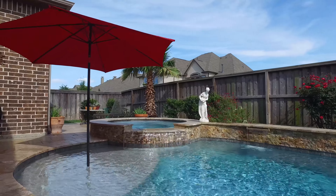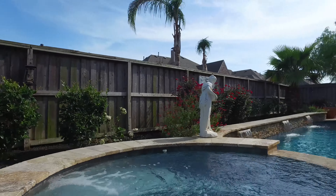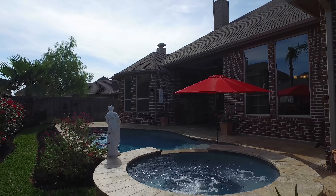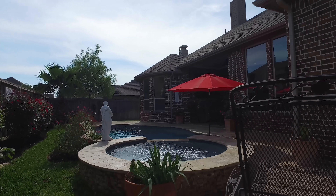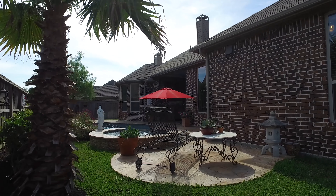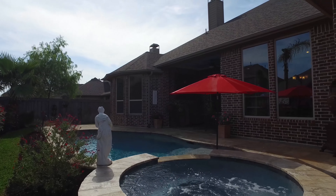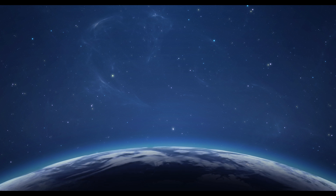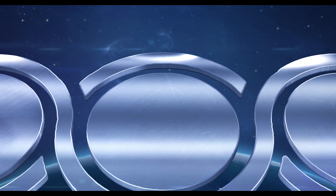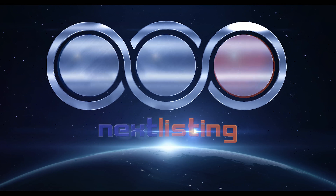This home is very close to a lot of amenities, shopping, and major freeways. It's an exquisite home within walking distance to the elementary school.